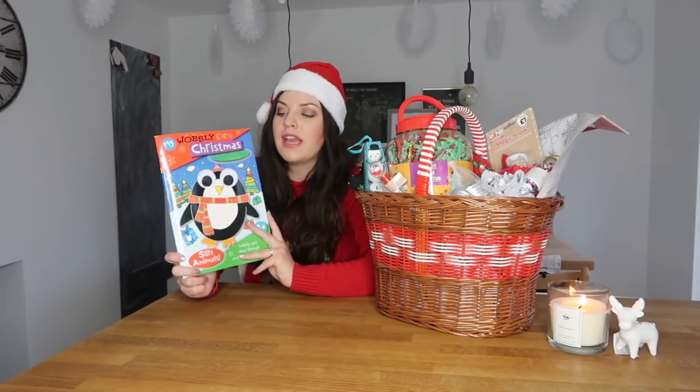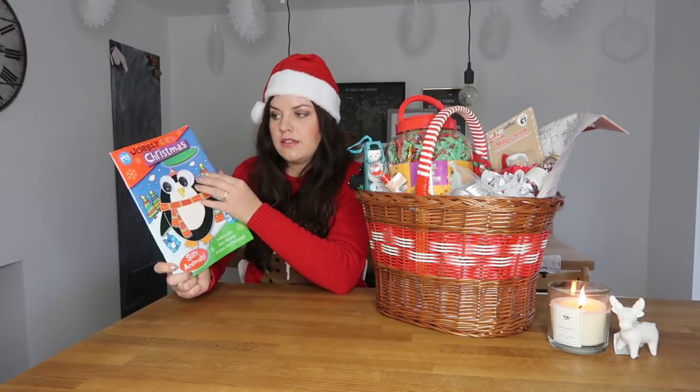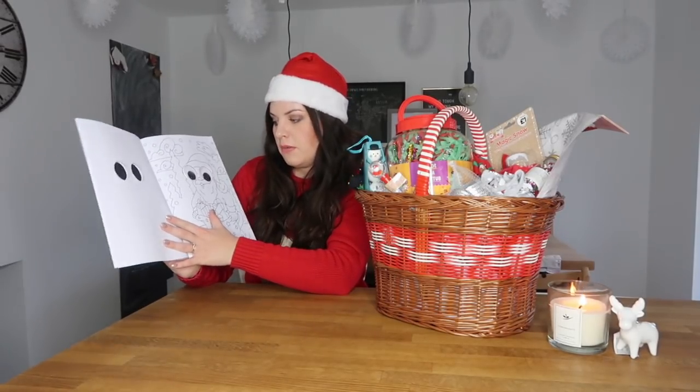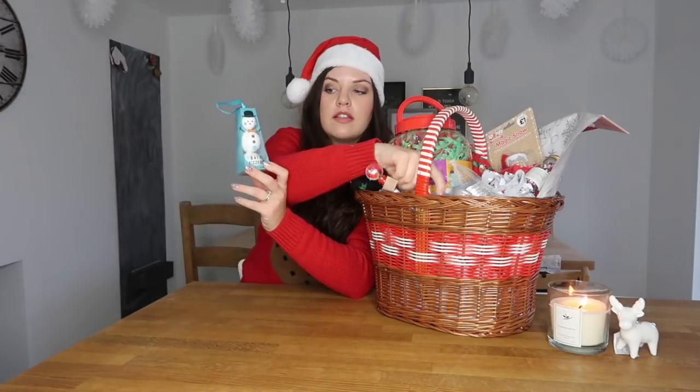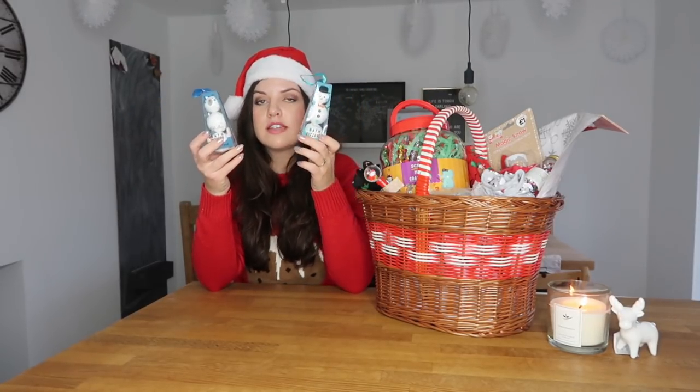I've got another colouring book for Maeve. She's only 18 months old so she can't colour properly, but I thought she'd like it because it's got googly eyes, and it was really just so they had the same thing and there were no arguments. The next thing is a bath fizzers set — there are two of these, one each for the girls: a snowman one and a polar bear one. You get three fizzers in each pack and these were £1 from Poundland.